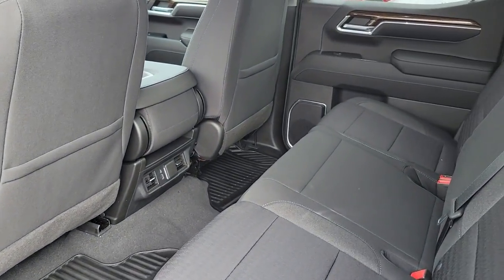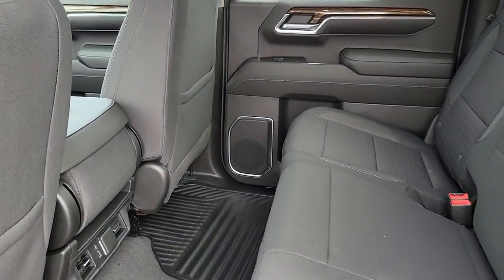Wi-Fi hotspot, alarm, power driver's seat, electronic stability control.